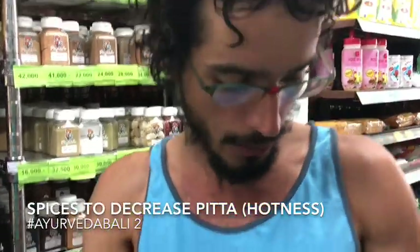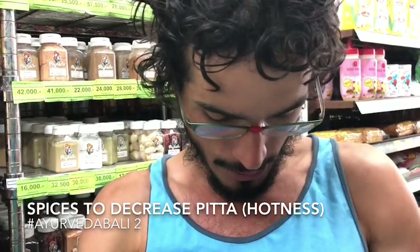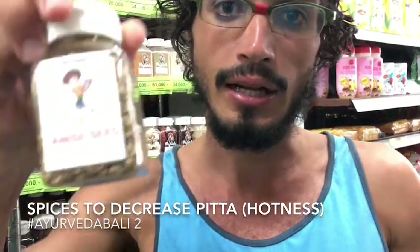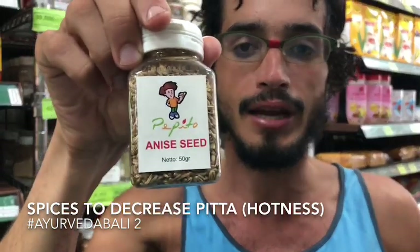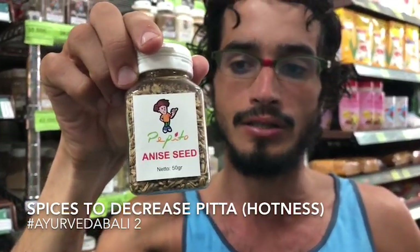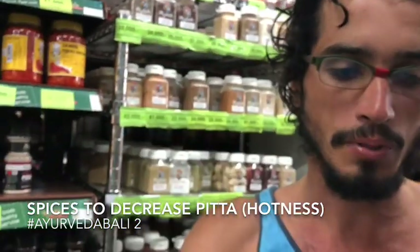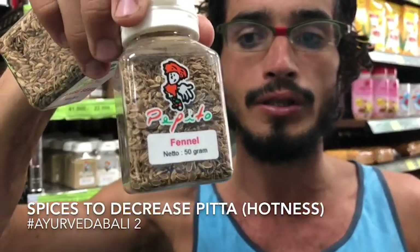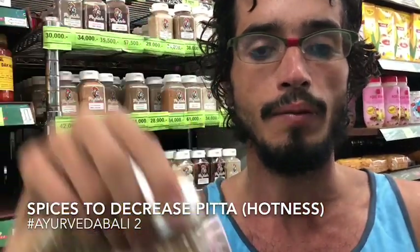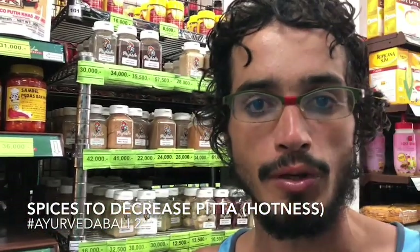The second one that you can use, and it's really good for your health, is anise. Anise is not fennel — they are very similar but different. This is anise, this is pitta-pacifying, and this is fennel. They are almost the same but you can chew them after you eat and this will make you feel a little bit more refreshed.